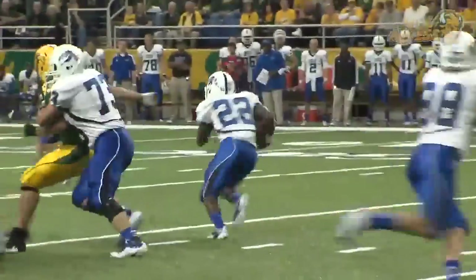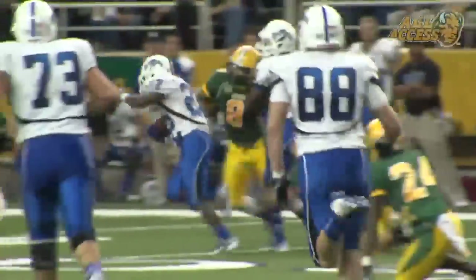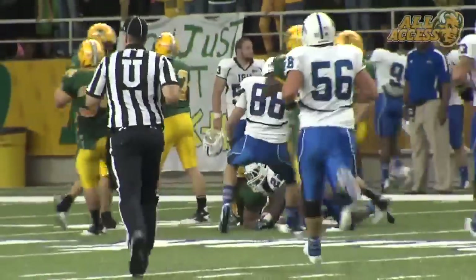Tied. Martis comes in motion to the left. A delay. Give to Bell, a big hole — 35, 40, angling right, breaking tackles at the 45, to the 50.